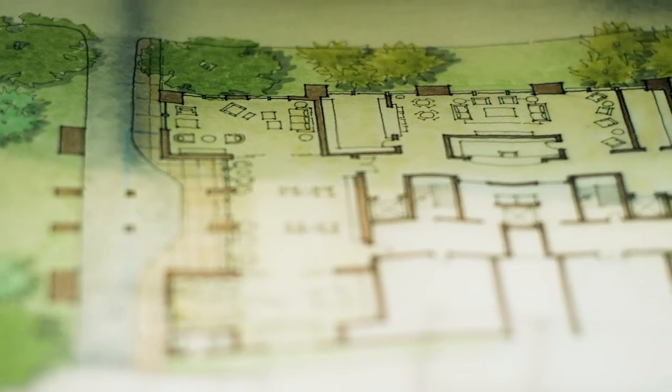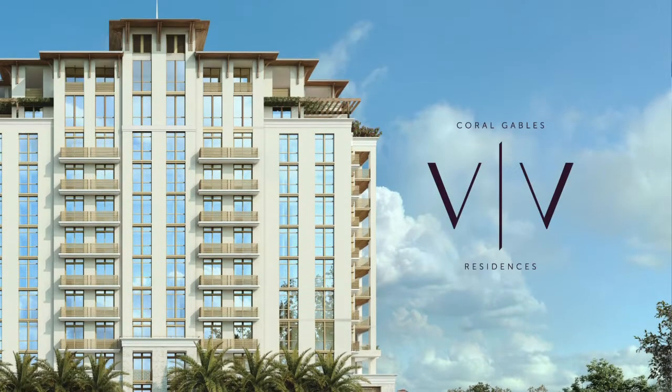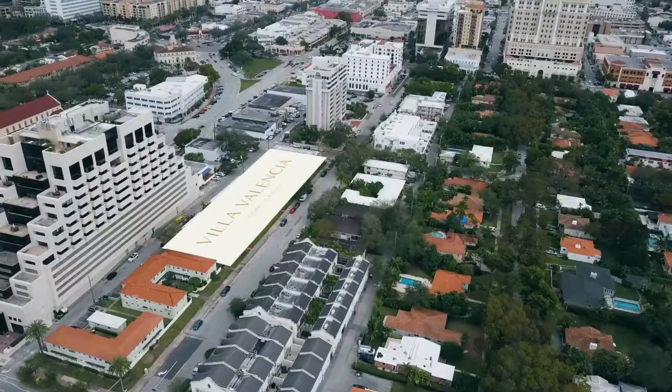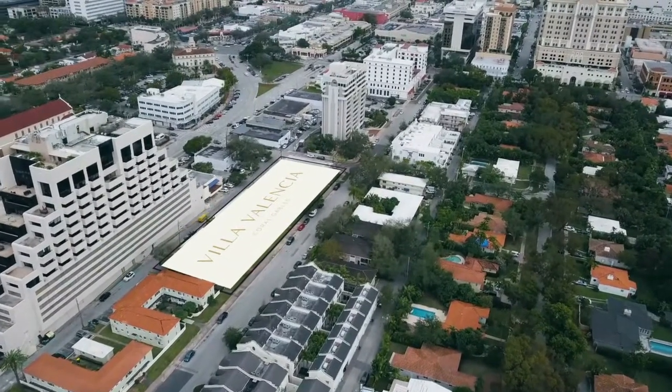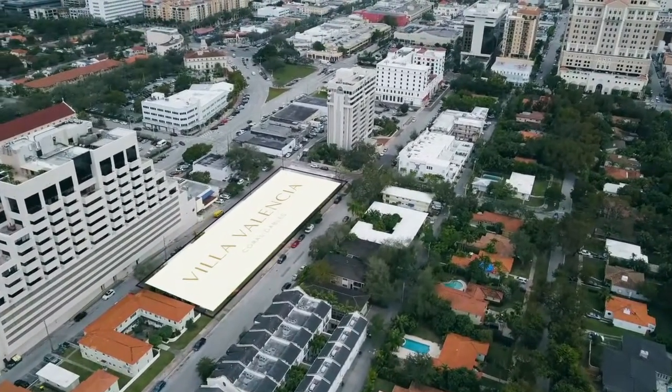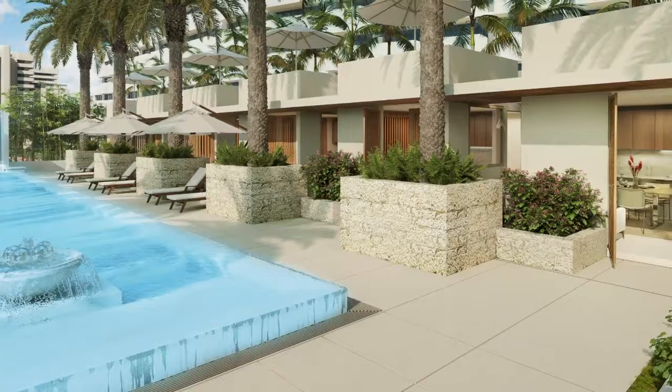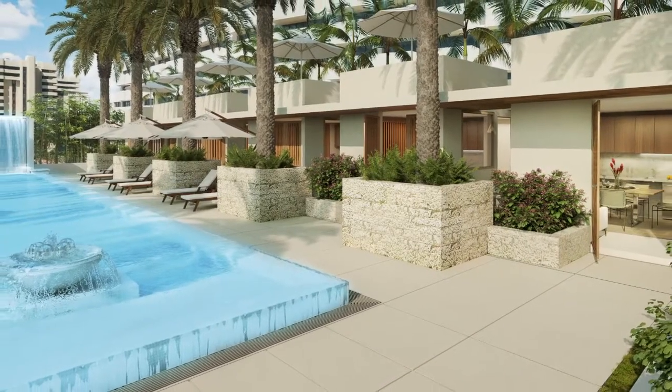We needed a design that helped the building feel like a personal resort in the middle of the city. Villa Valencia is a boutique building with only 39 residences on the private side of Coral Gables. It exudes tropical lifestyle and the private cabanas and the public areas will make you feel like you are where you need to be.